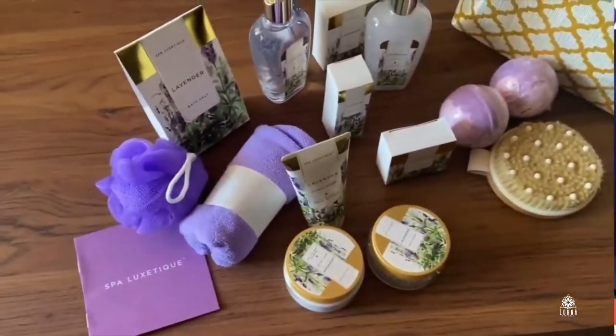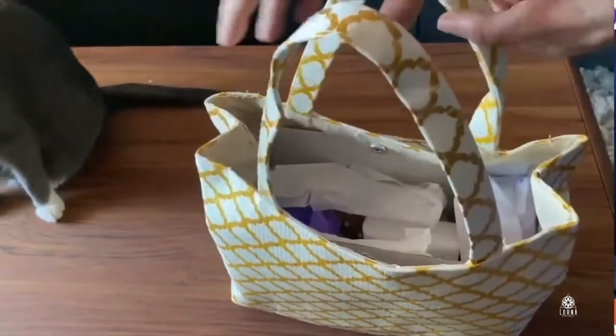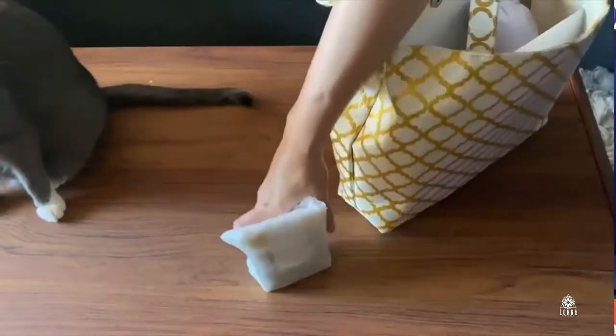You can also put it in your bathroom in a basket and it looks so nice. You can use it for a guest bathroom as well. I love the presentation. My cat was so curious when I first got it!